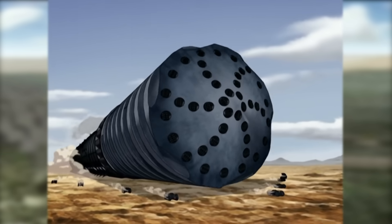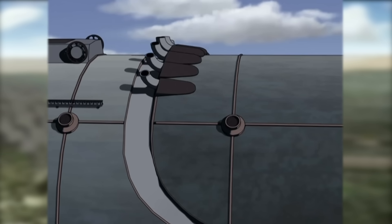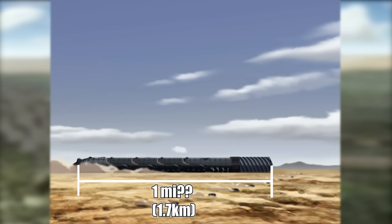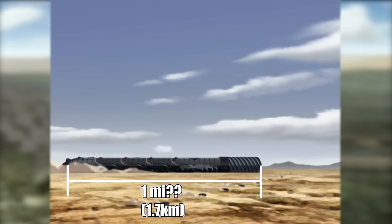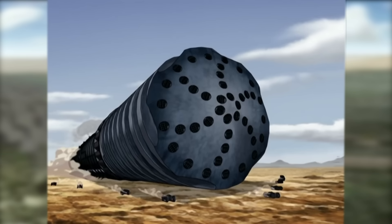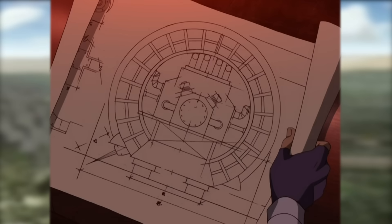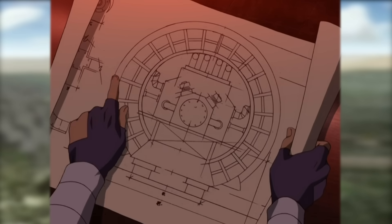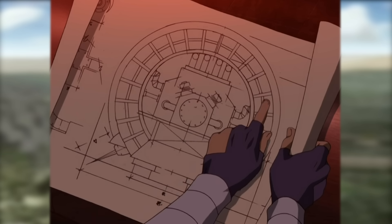Looking closely at this enormous land drill, to start off, the thing is huge. Some online resources note the length at over a mile long, though it seems to be much smaller than that in the show, and more in the 1,000-foot range. It looks to be over 70 feet in diameter, but as we saw during the drill's takedown, it has a cavernous shell made of some kind of metal with significant void spaces, so it's not just a solid block.